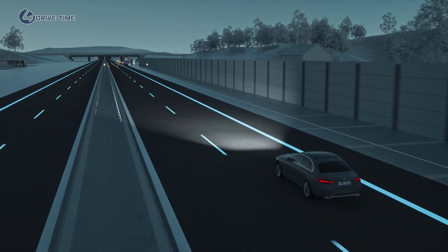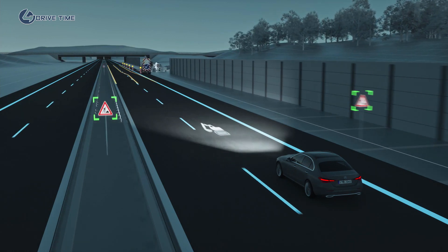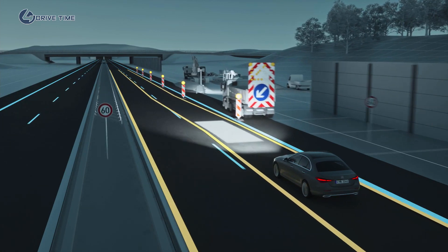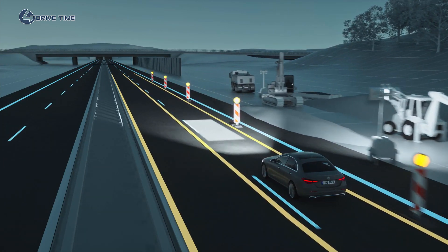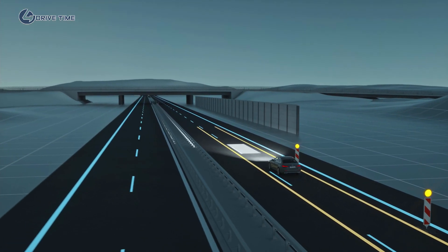Roadworks can often be tight and confusing. Digital light displays a symbol to alert you in good time if it detects roadworks. The system projects two lines of light for guidance purposes, indicating the width of your Mercedes and so providing better orientation when the lanes are narrow.